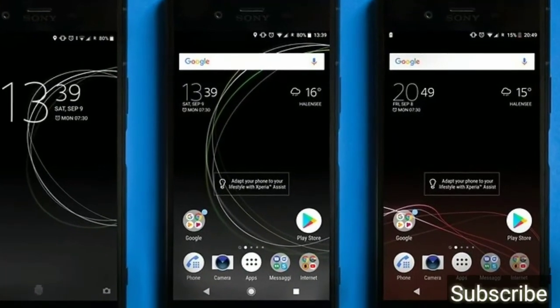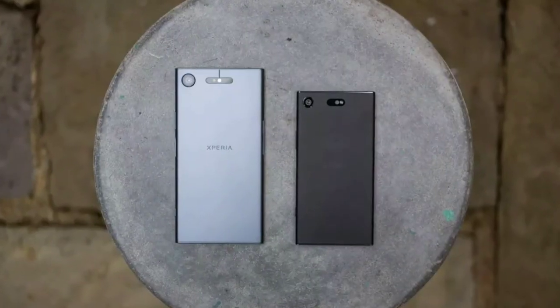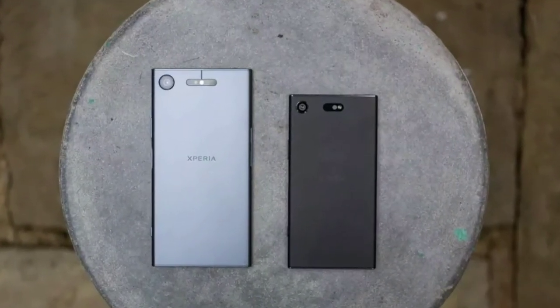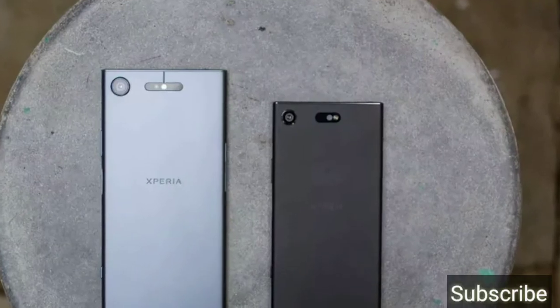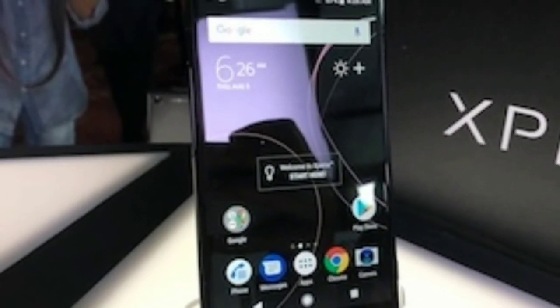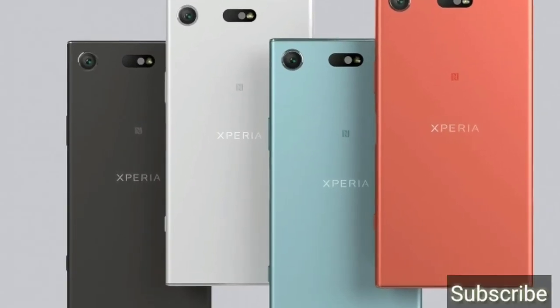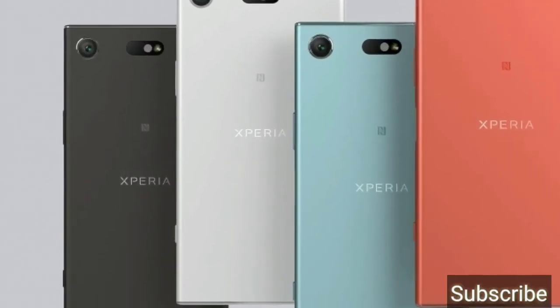The main highlight of this phone is its camera quality. There is a new feature called super slow motion mode. Sony has said this phone will launch at Mobile World Congress in Barcelona next month.